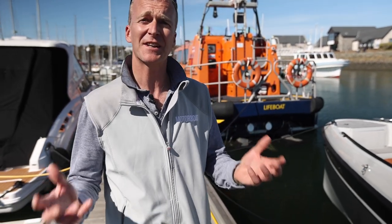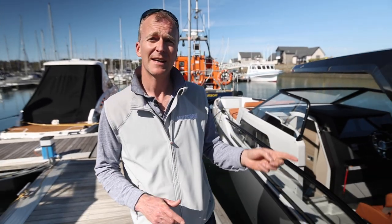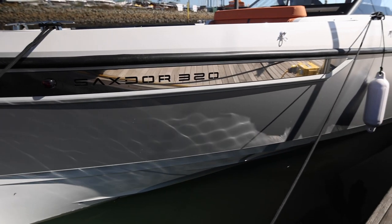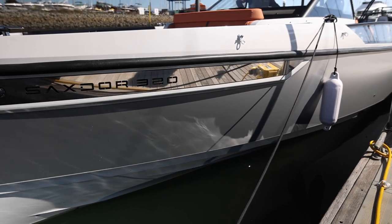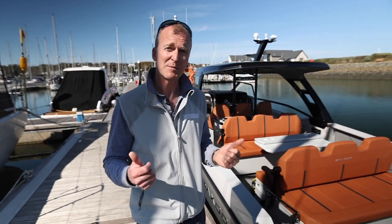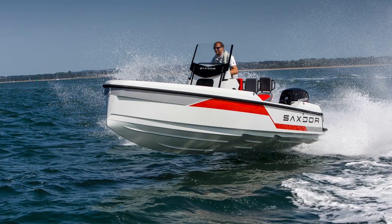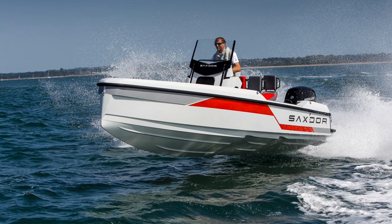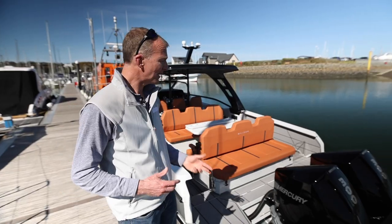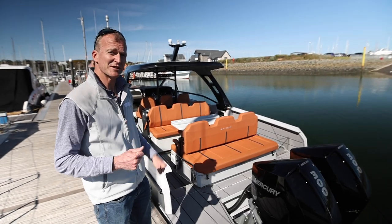Welcome to Perthwelly in sunny North Wales. We are here to test one of the most exciting new launches of the year. Right beside me is the Saxdaw 320 GTO. Now those of you who haven't heard of Saxdaw, it's a very new company. It's only been running for a couple of years and the first boat they produced was a really funky little 20-footer that was almost like a cross between a jet ski and a boat. This is their second boat and like that, it is equally innovative.